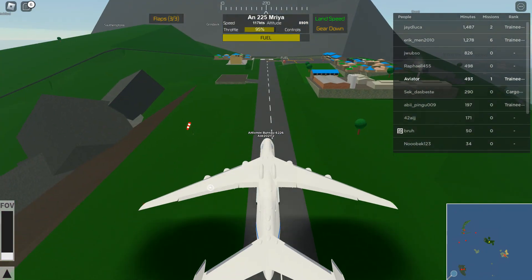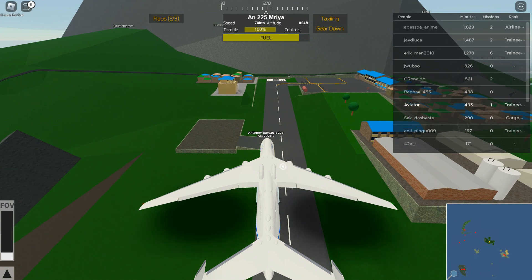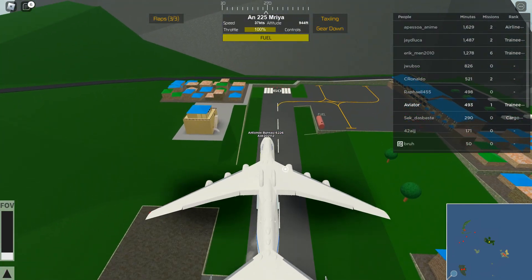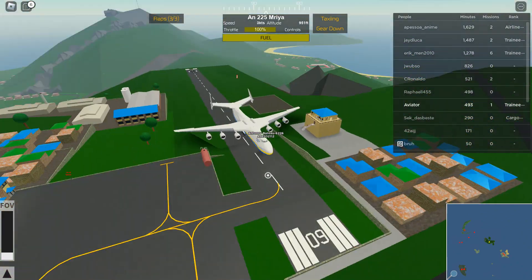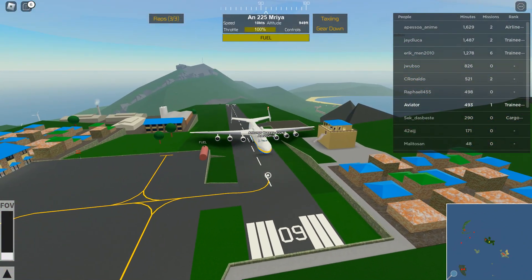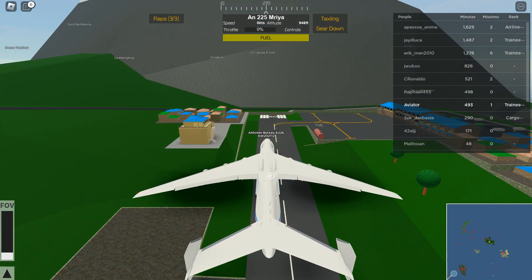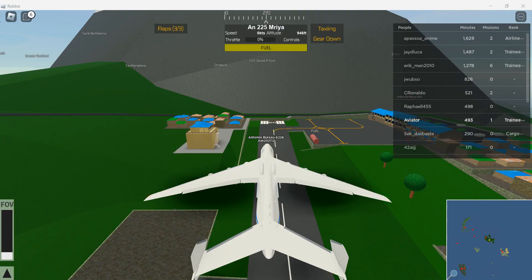Not a good landing, okay. And 100%, full — don't hit the ATC, please, no, no, no. No way, we actually did it! Well, thank you guys so much for watching this video. I will see you guys next time, and see ya!